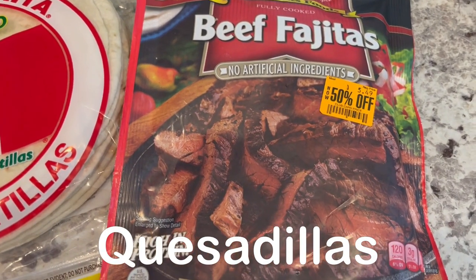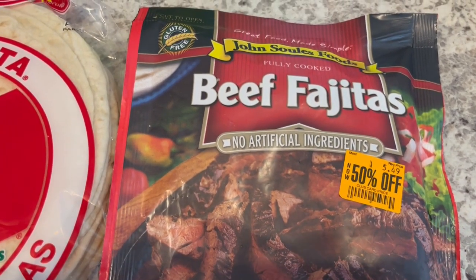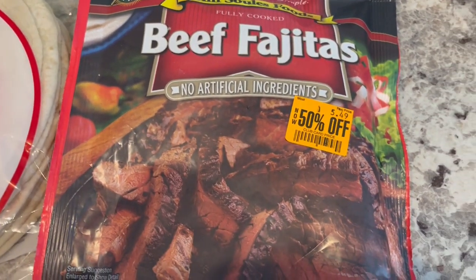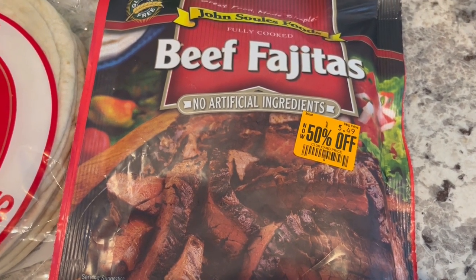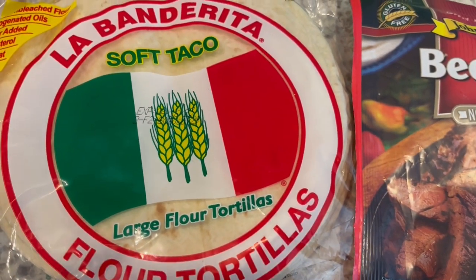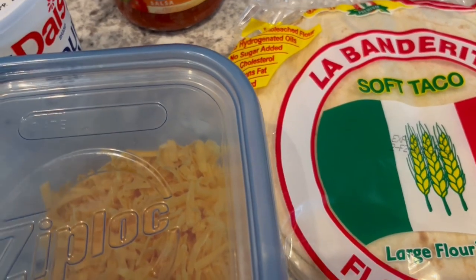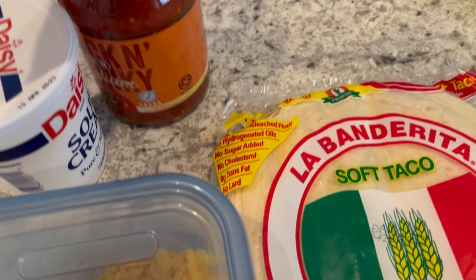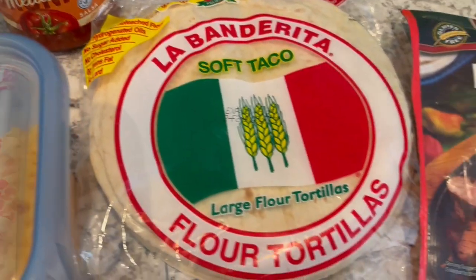So for dinner tonight, I am making quesadillas. I have this beef fajita meat in my freezer — I got it on sale a long time ago from Tom Thumb, so it was half off of $5.49. And I always have flour tortillas because Howard likes to use them. And then I've got some leftover cheddar cheese that I grated for another meal, plus some sour cream and salsa. So let's get started.